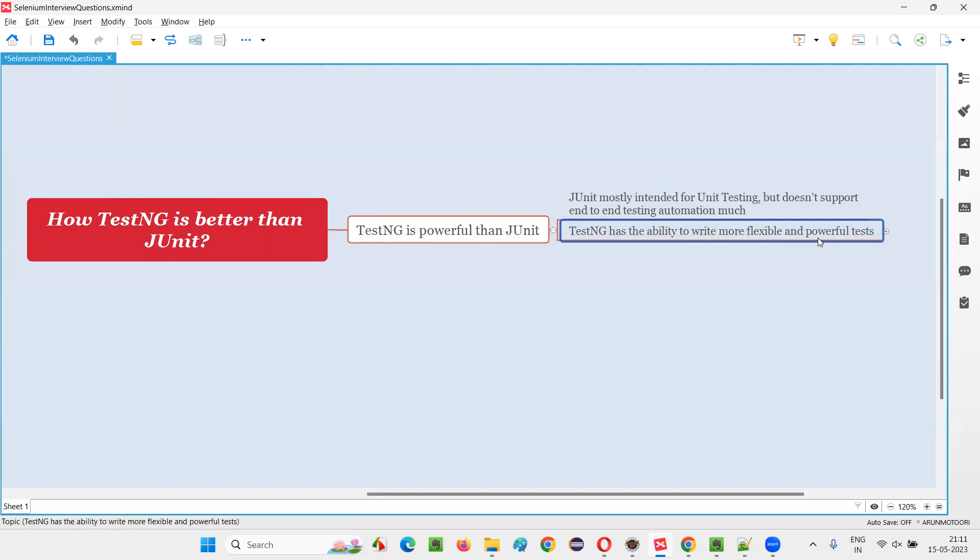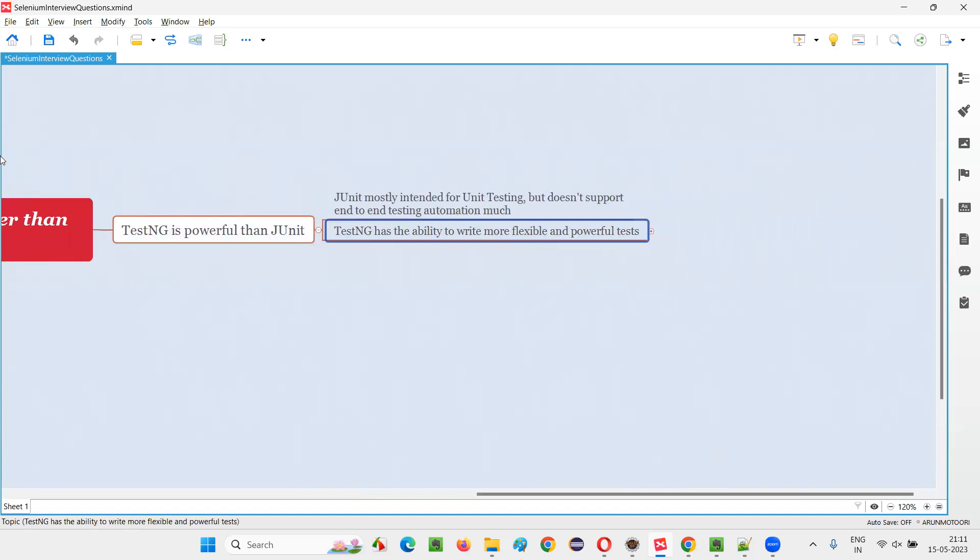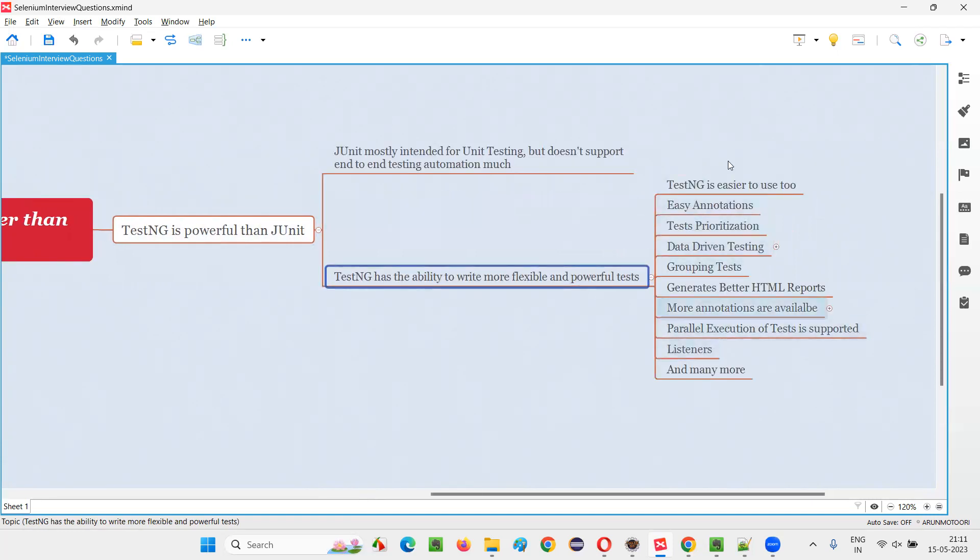With TestNG you have complete control over the execution flow of the code, and you can write more powerful tests. That's why TestNG is powerful and flexible and better than JUnit. These are the list of items I was talking about.